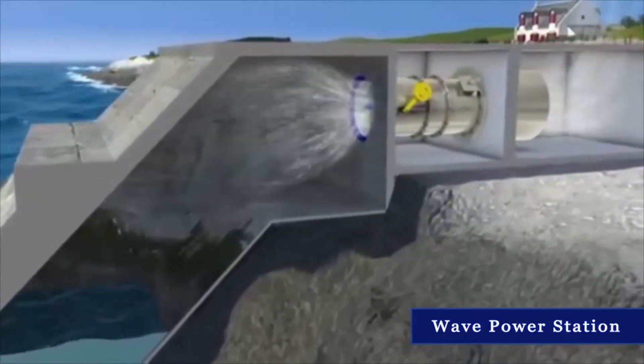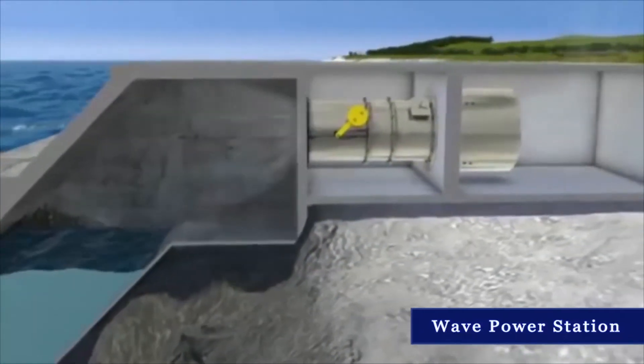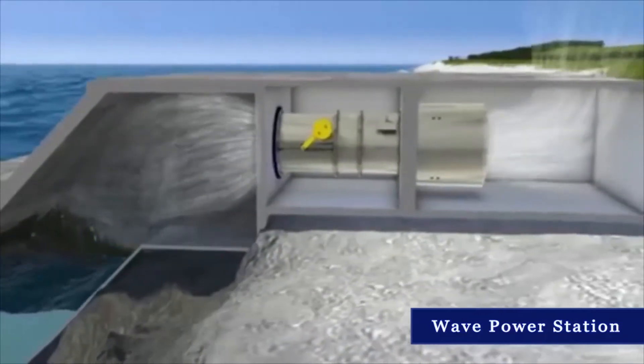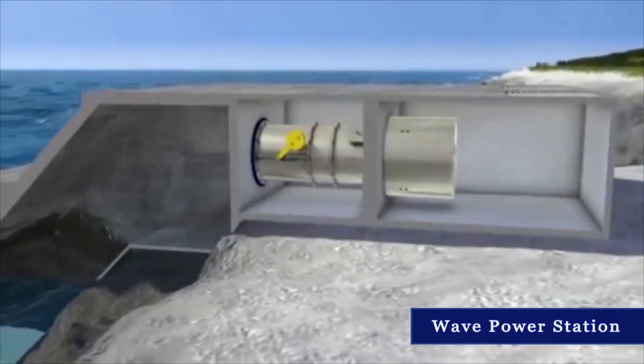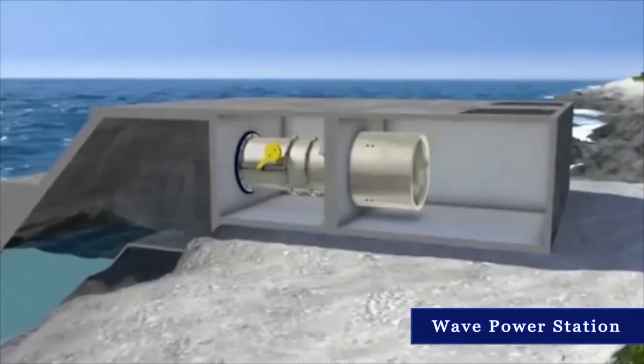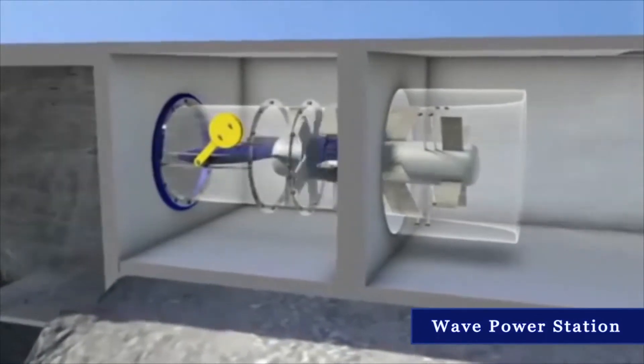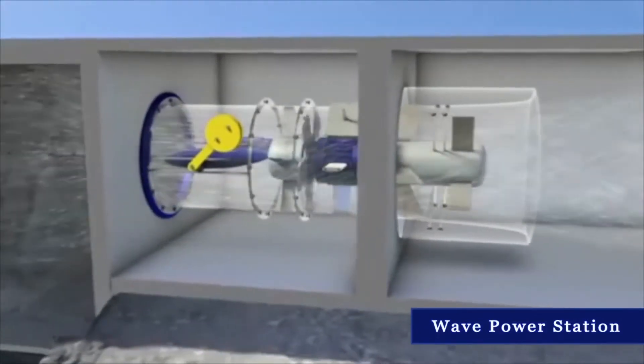Air is forced forward and backward through the turbine connected to an upper opening in the chamber. As air is compressed and decompressed, it has sufficient power to drive the Wells turbine. It is a feature of the Wells turbine, named after its inventor, that it is driven in the same direction by both forward and reverse air flow through the turbine.